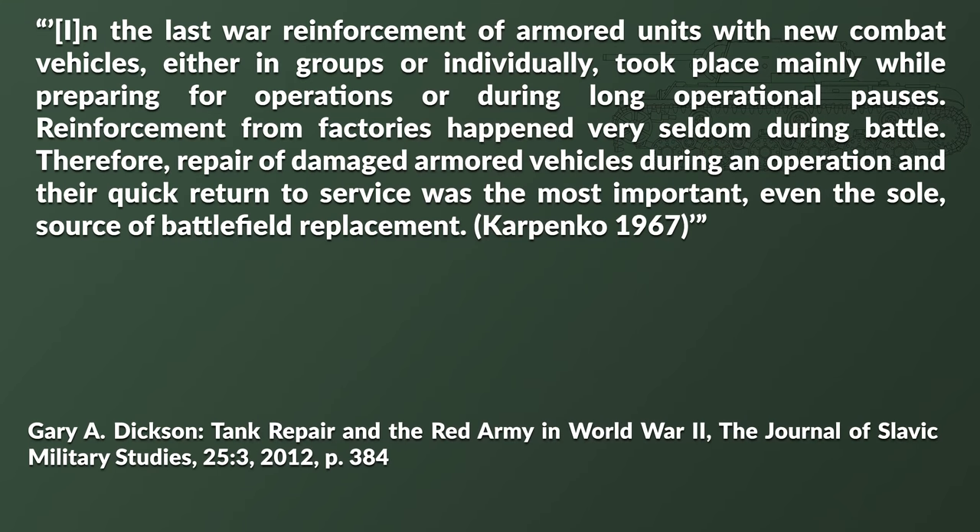In the last war, reinforcements of armored units with new combat vehicles either in groups or individually took place mainly while preparing for operations or during long operational pauses. Reinforcements from factories happened very seldom during battle. Therefore, repair of damaged armored vehicles during an operation and their quick return to service was the most important — even the sole source of battlefield replacements. Of course, this was for the Red Army.